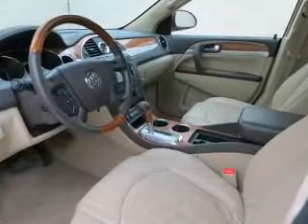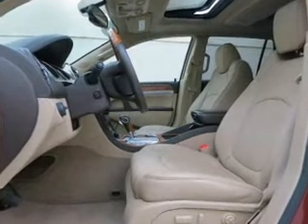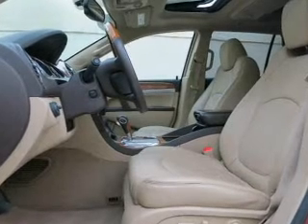Keyless entry, leather seats, power door locks, power windows, cruise control, a DVD system, and an AM FM stereo with a CD player.